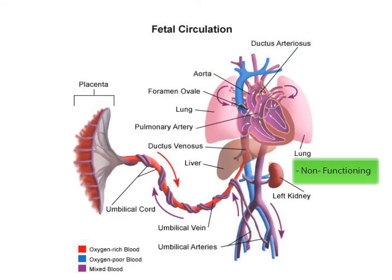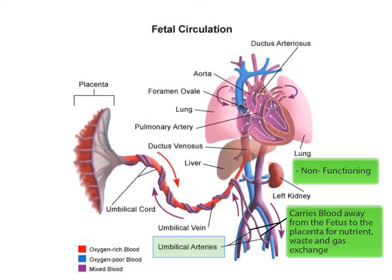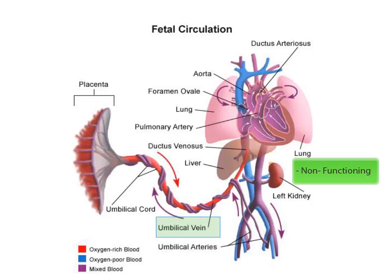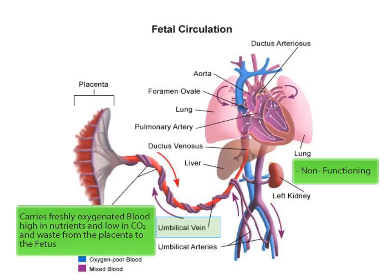The third structure that is unique to fetal circulation is the umbilical artery and vein. Remember that the definition of an artery is to carry blood away from the heart, so it makes sense that the umbilical artery carries blood away from the fetus to the placenta for nutrient, waste, and gas exchange. It also makes sense that the umbilical artery will have high levels of carbon dioxide and other waste products and low levels of oxygen and nutrients. The function of veins is to carry blood back to the heart, so the umbilical vein carries freshly oxygenated blood high in nutrients and low in carbon dioxide and waste from the placenta to the fetus.